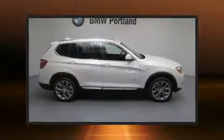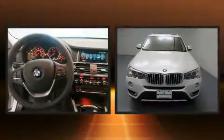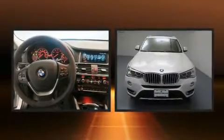Introducing the 2017 BMW X3. Turbocharger technology provides forced air induction, enhancing performance while preserving fuel economy.